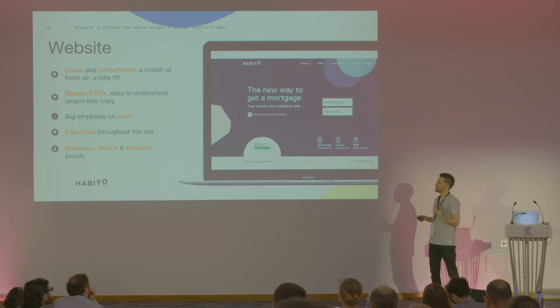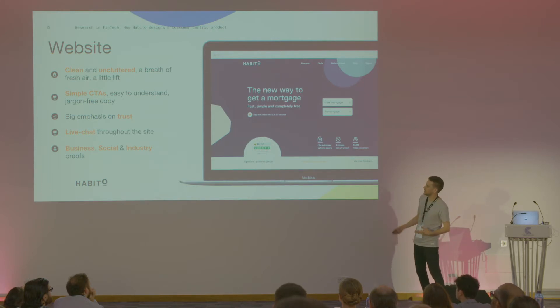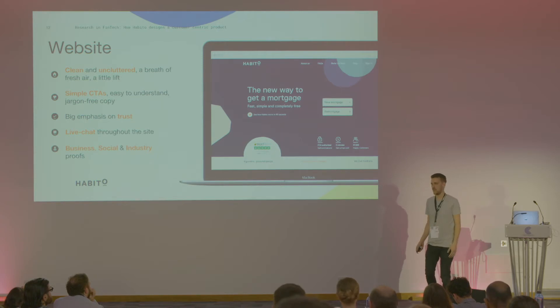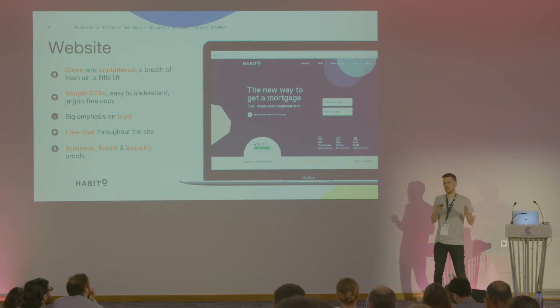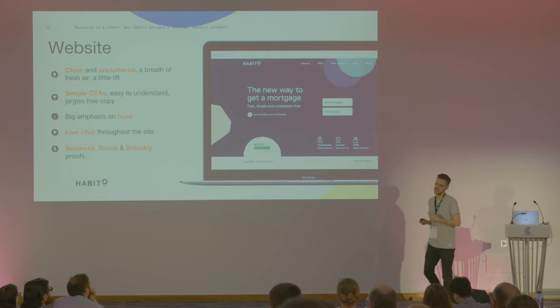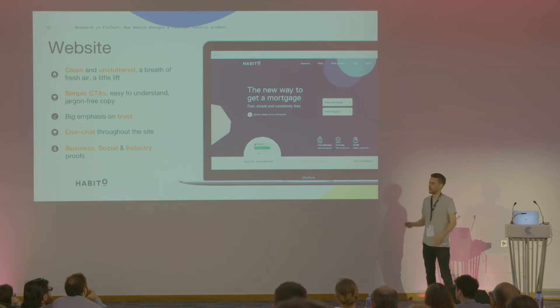The way we structure the website is around business, social, and industry proofs. Business proofs could be about who we are, who we work with, which lenders, and why technology is important. Social proofs such as customer testimonials and Trustpilot reviews give customers the feeling that people like me have used this service and been successful. Industry proofs such as articles written about us and videos shot give us credibility — because we're only a two-year-old company and we can't combat the heritage that a lot of lenders and mortgage brokers have. We need to highlight any time we're talked about in good articles.